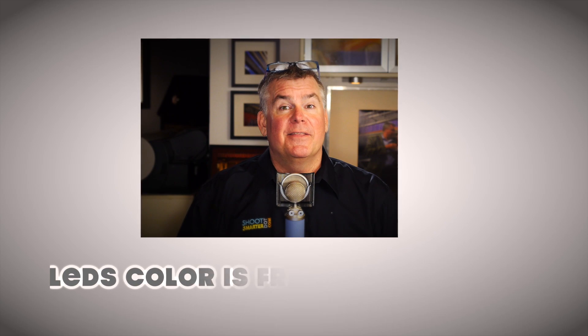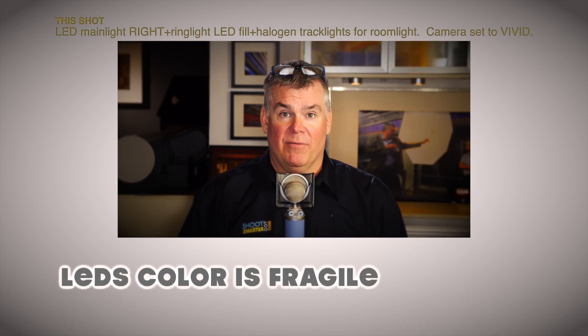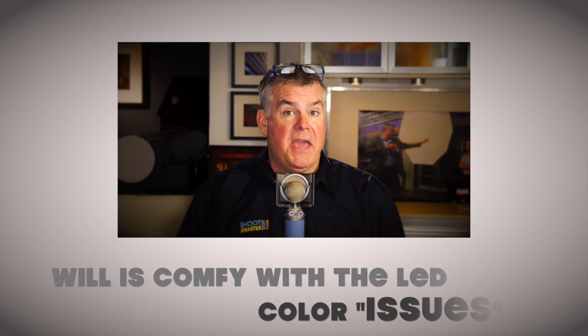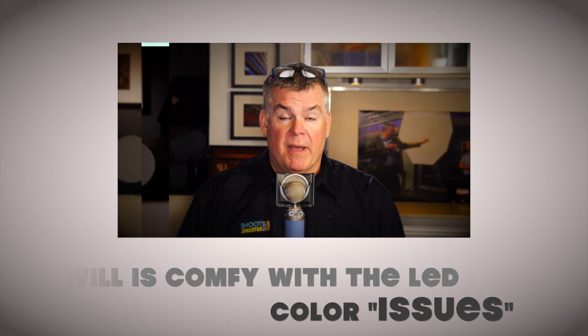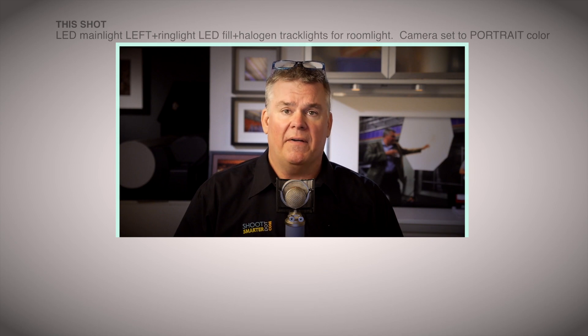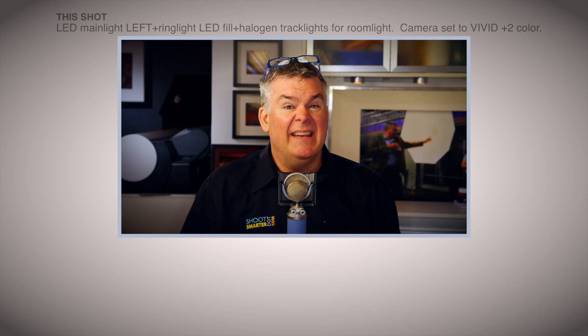Now the bad part about LEDs: their color is fragile and it's not the same as working with daylight or flash. As a commercial photographer that's been working with LEDs for over two years now, I'm comfortable being careful with LED color issues. But I notice my portrait, wedding, and senior shooter friends are struggling a bit with LED. To help bring them up to speed and boost their color confidence, I made a new video that shows them what they want to know and what they need to know to not make the same mistakes I did.